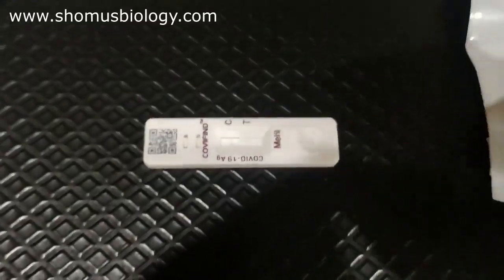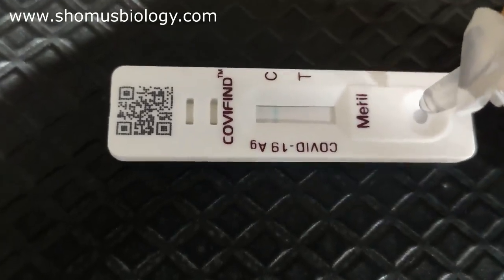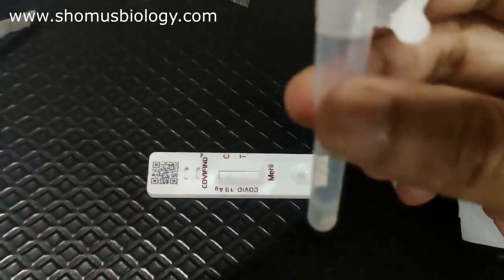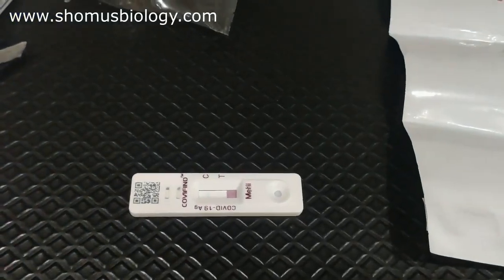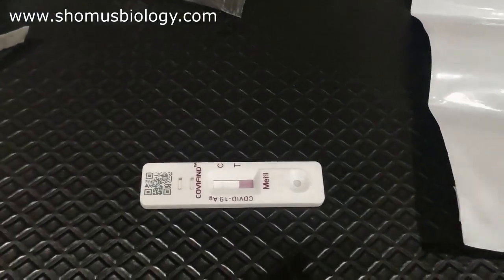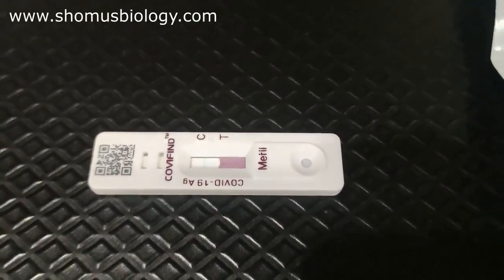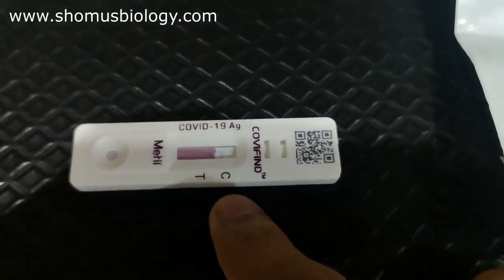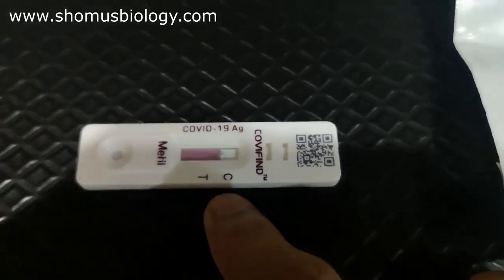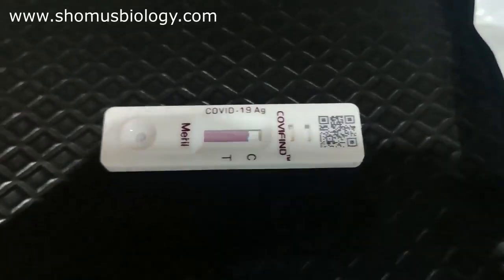Your solution is ready. Vortex it briefly, then open the cap and put two drops onto the test cassette. One drop, two drops — that's done. One more difference I noticed: Kovi Find gives more buffer than Kovi Shelf, so if you waste a drop or two you can still use it. Now simply wait 15 minutes. There are two lines on the cassette: C for control and T for test. One band at C means negative; two bands (C and T) means positive; no band at C means the kit is damaged.